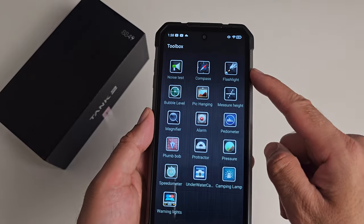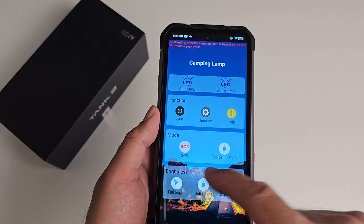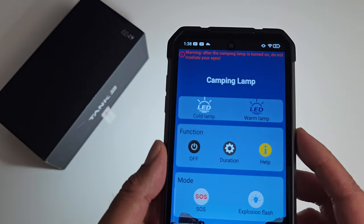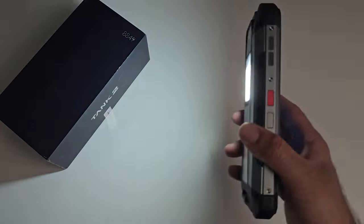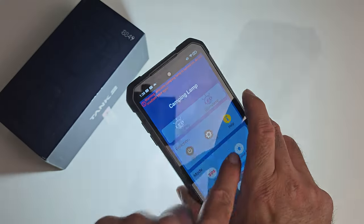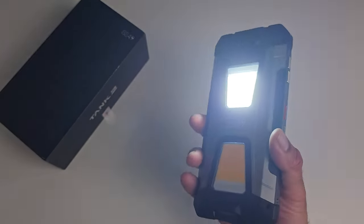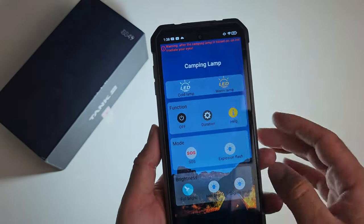Another cool feature to mention is the camping lights on the back. You can select cold LEDs, warm LEDs, or have both on at the same time. There are also brightness level options and an SOS emergency mode. Really powerful and bright camping lights built into the phone.